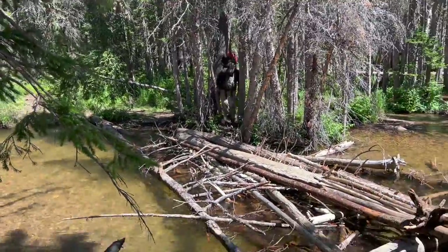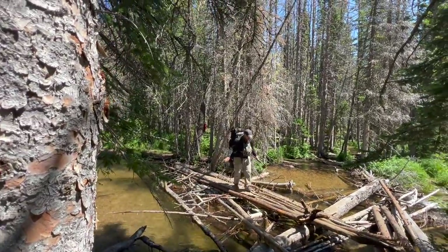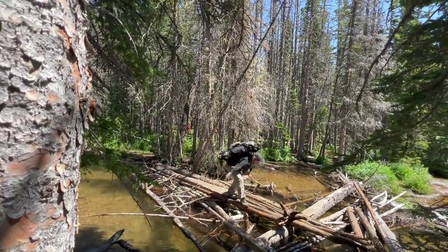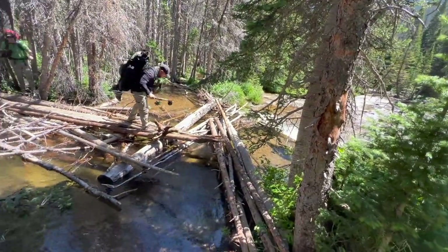We have to cross these streams a number of times as we're hiking in. Fortunately, there's enough logs and rocks that we're able to cross without having to take our shoes off, although there will be one stream that we do have to take our shoes off and wade through.